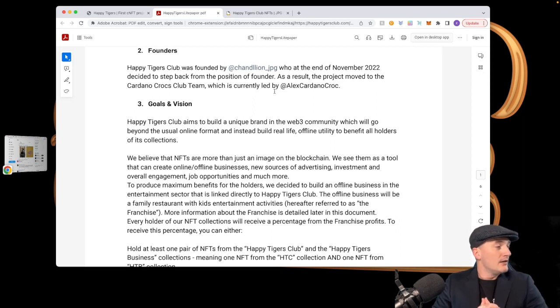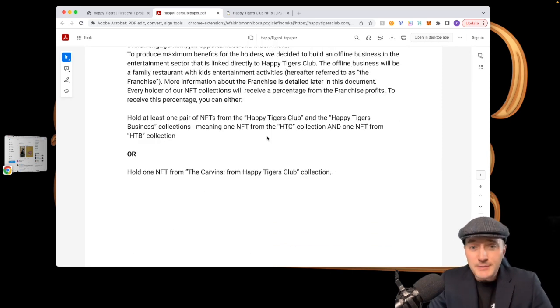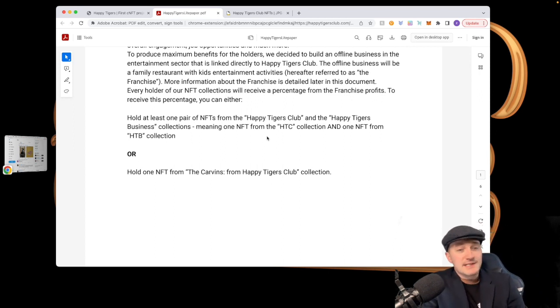They are going to maximize benefits for holders by building an offline business in the entertainment sector linked directly to Happy Tigers Club. The offline business will be a family restaurant with kids' entertainment activities, referred to as the franchise. To take a share of the profits, you will either need to own one Happy Tigers Club OG collection NFT plus one Happy Tigers Business collection NFT — one of each — or hold one of the Caverns.